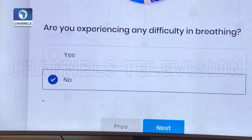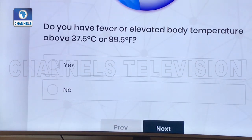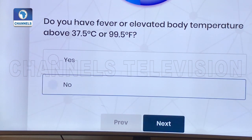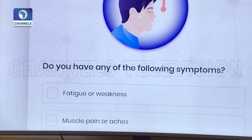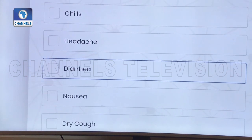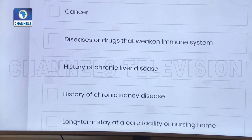My answer here is no, and you click next. The next question has to do with your body temperature, and mine is lower than what is stipulated by WHO for symptoms. The following question asks if you have any of the listed symptoms — you pick the one that best suits you. The next one is for people with underlying ailments.